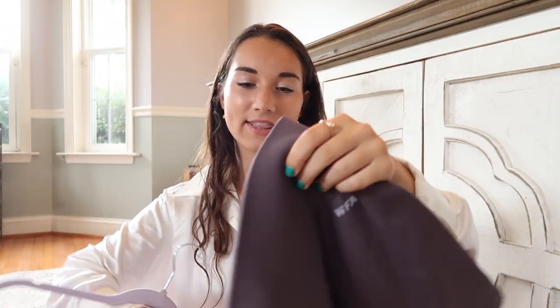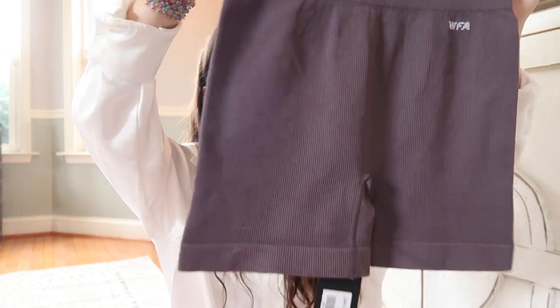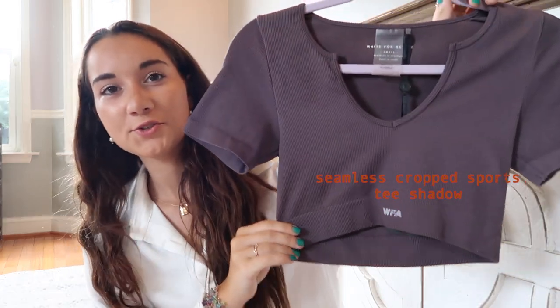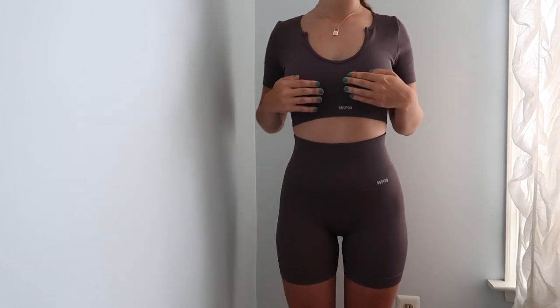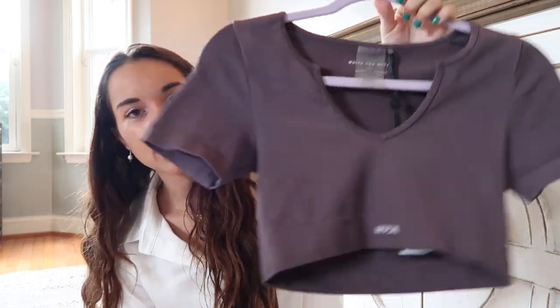The last workout set is in a dark gray called Shadow. This is the Seamless High Waisted Shorts in Shadow — it's a rib material with a waistband and 'WFA White Fox Active' branding on the back. The matching top is a ribbed cropped tee, also with the White Fox logo on the front and back. It has a little band on the bottom and a little v-opening on the sides which is super flattering. Great for leggings or biker shorts too.